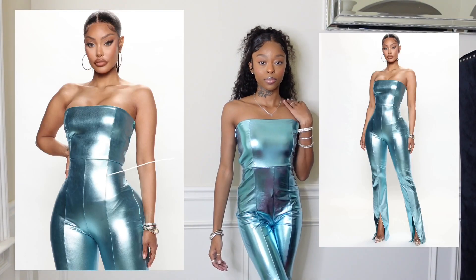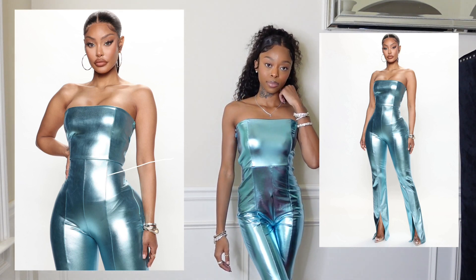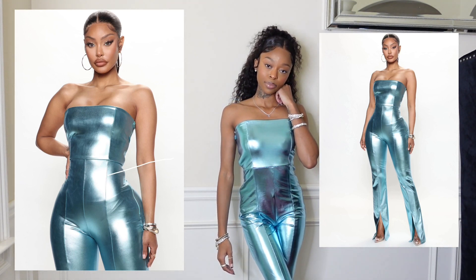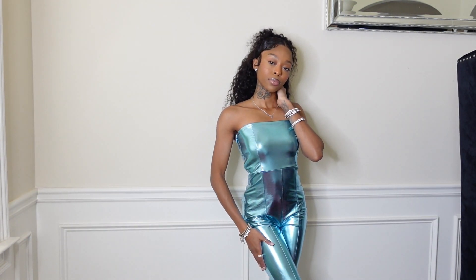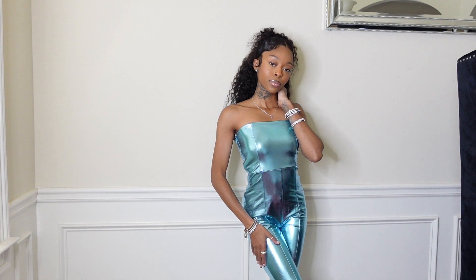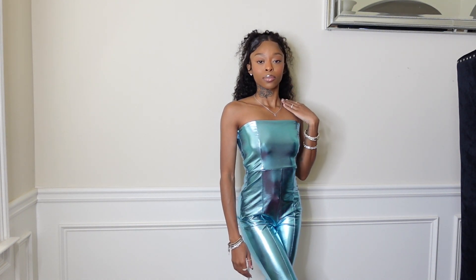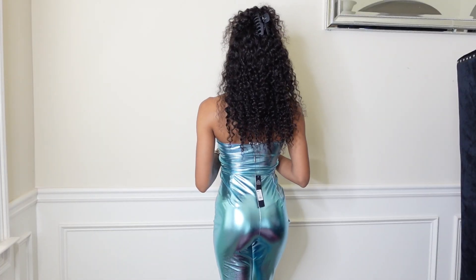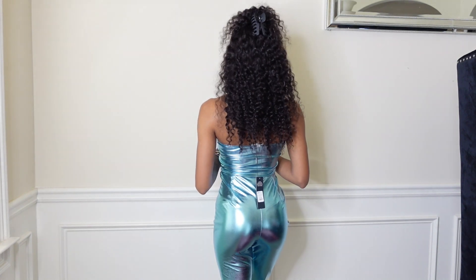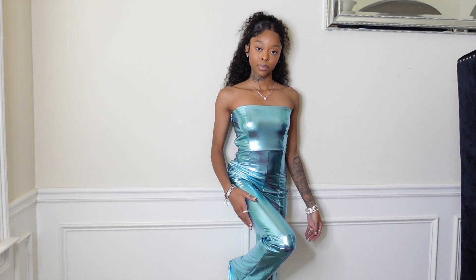Next I got this jumpsuit in a size extra small — it's a metallic blue jumpsuit and I am in love. I don't know where I'll wear this; it's giving New Year's trip outfit vibes because it's very bright and so cute. It goes all the way down to my ankles and has a flare and a slit at the bottom. This is bomb — everybody's head is going to be turning.